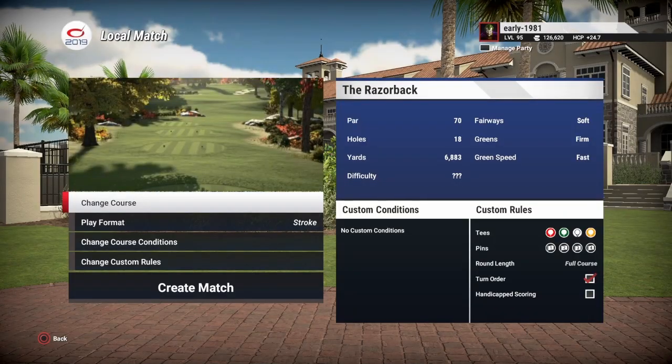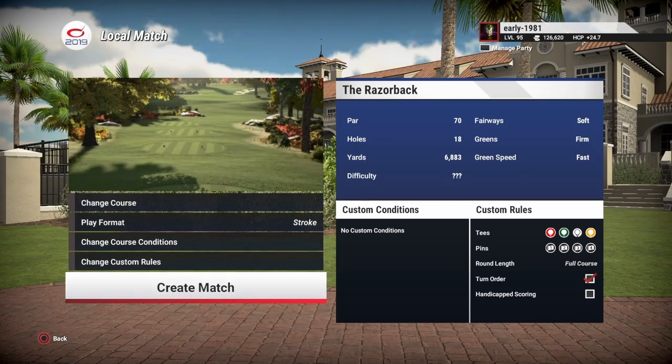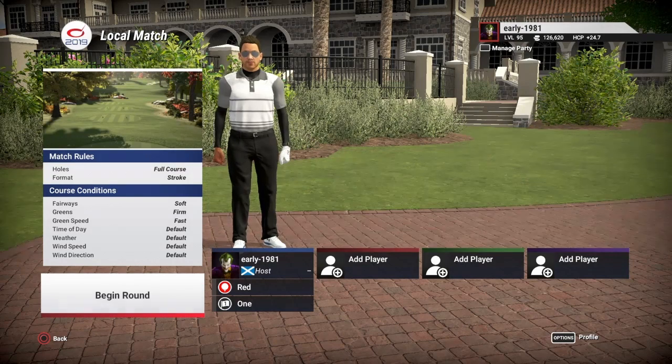Hey, golf fans. This is Early 1981 and welcome back to the channel. Today we are going to be checking out the Razorback. This is a collaboration course from two experienced designers, Sire 0329 and Victory LN Sports. So, without further ado, let's get right into this one.